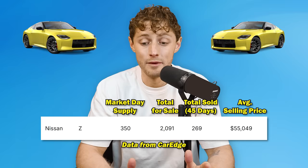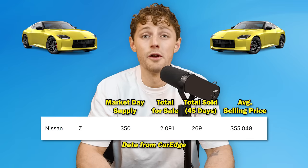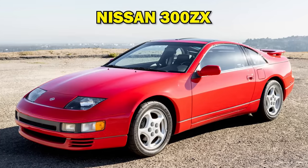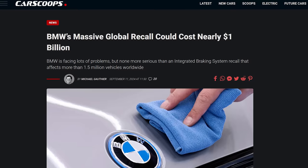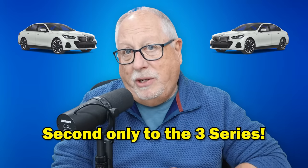And finally, the Nissan Z is the slowest selling car in the United States right now, with a 350 days supply, over 2,000 on dealer lots, yet only 269 have sold in the last 45 days. The Z at one time was an iconic sports car — it disappeared, came back, was iconic once again — and apparently it's getting ready to disappear again based on sales numbers. The 5 Series surprises me; I believe there may have been a stop sale for a short period with BMW, though I know the 5 Series is their second best-selling series.